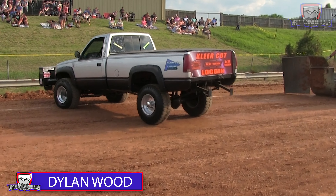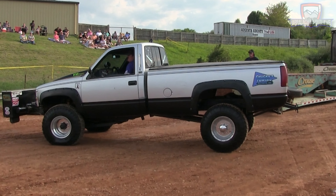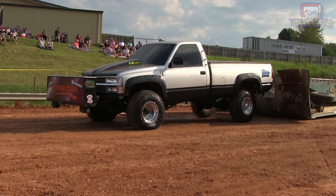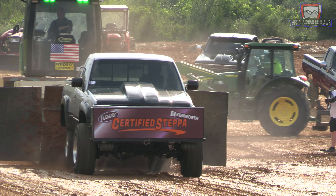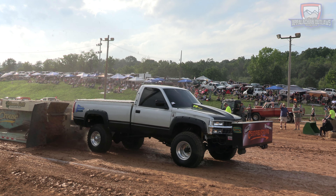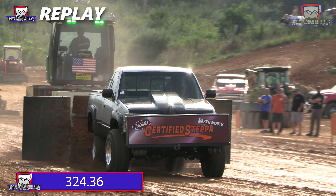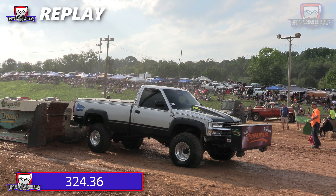That's going to bring up another truck here out of Virginia. Dillon Wood already has a win on the Appalachian Outlaws pulling circuit just a year ago. A good looking truck, and this is one of these trucks that everybody's showing up here today to try to get in front of. The light is green on the sled. Let's see what he can do. There he is — there's going to be your new leader. 324.36. Didn't have the takeoff he wanted, but the truck came to life, ran a ton of RPMs, and just went down the track so smooth. Just edging out the Heart Attack truck of Timmy Simmons. New leader — 324.45.